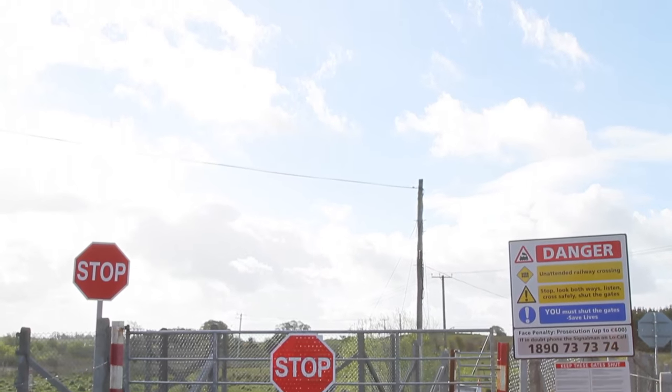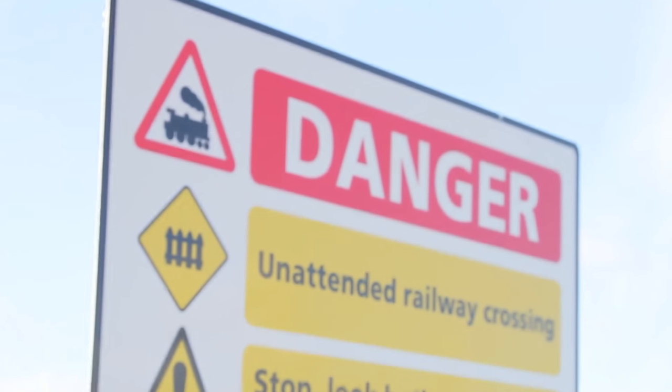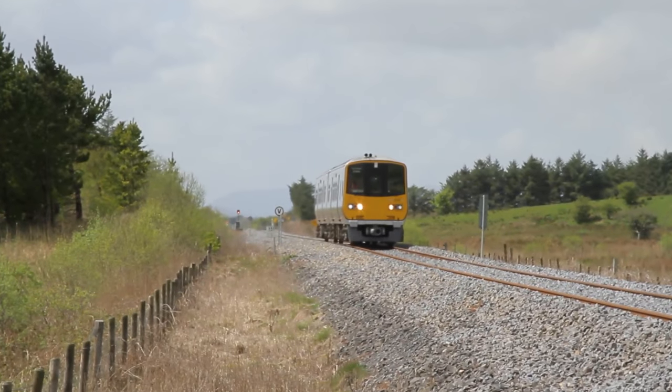There are over 150 unattended railway level crossings around the country. This type of railway level crossing is usually found on minor roads where there are low levels of traffic. However, it is still important to know how to use them correctly.